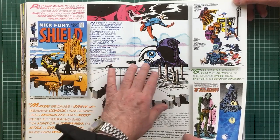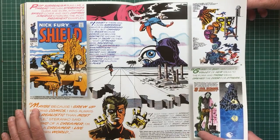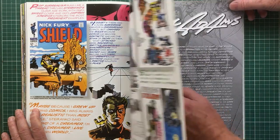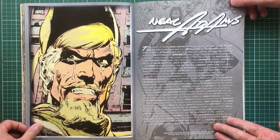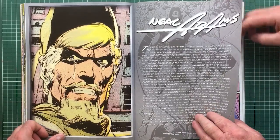He was also experimenting with surrealism in painting at the same time. I think he burned himself out with comics. You've met him once?